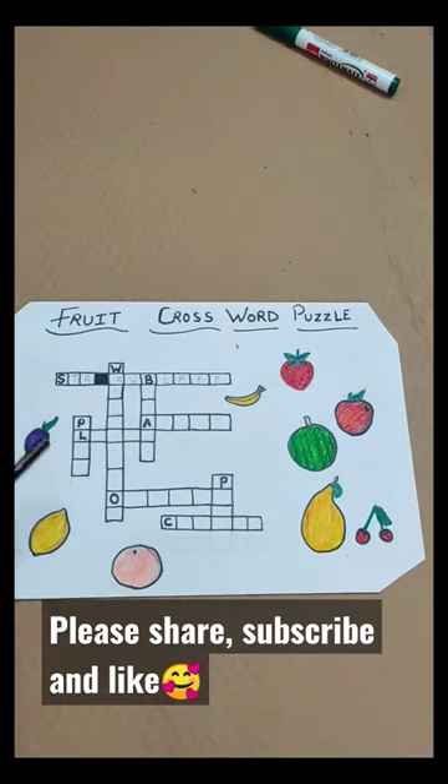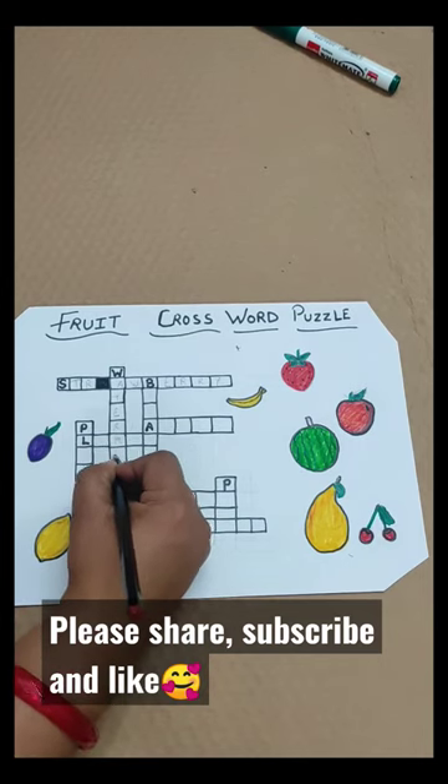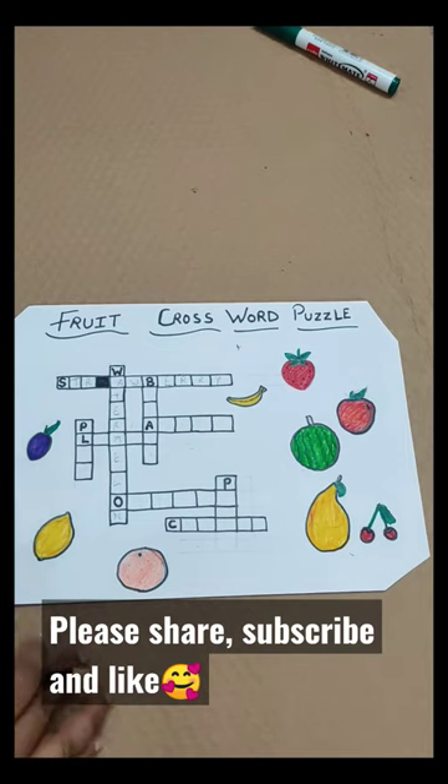Now you will find out which fruit starts with 'W'. Watermelon! This way, kids will finish it and they will easily understand what the crossword puzzle is. We will see you in the next video. Bye Bye!